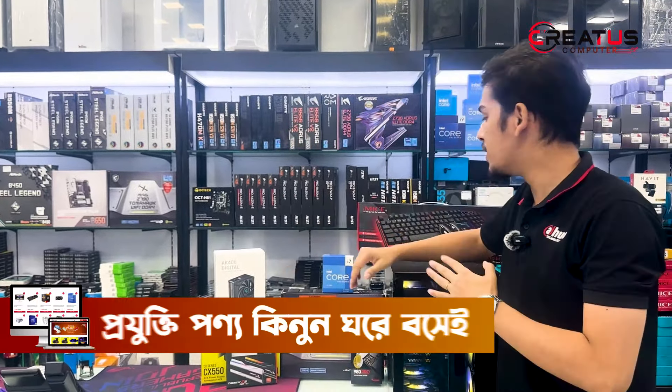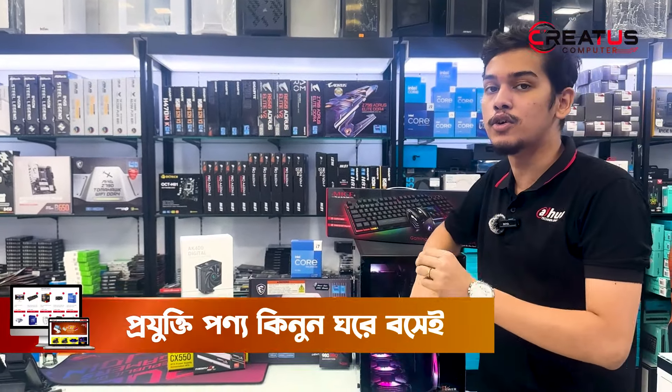Assalamualaikum, viewers! How are you? Today is a good evening. Today, we have the latest community build that has a heavy setup with our graphics card and monitor.